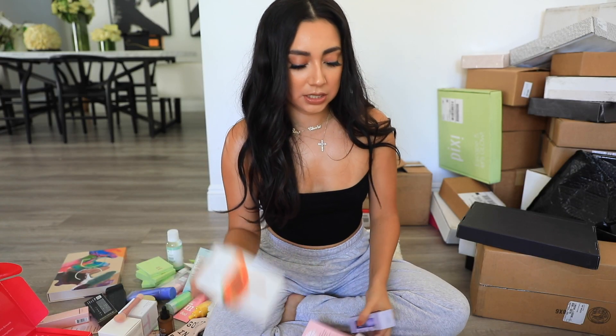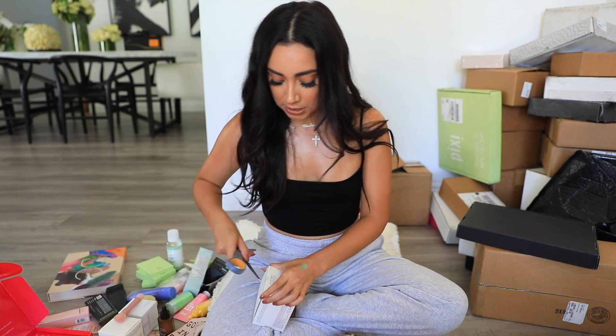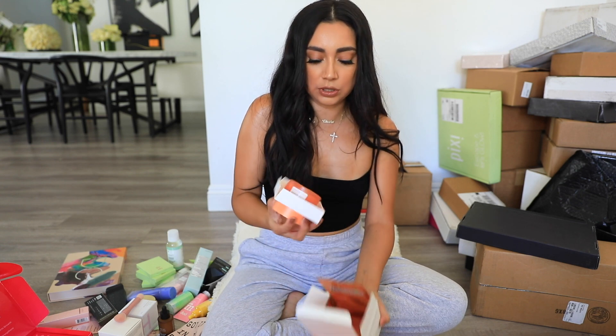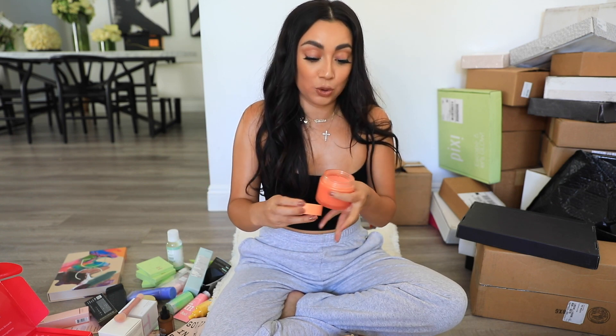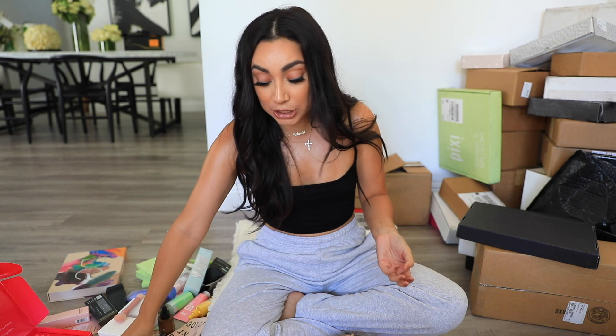This is from Glow Recipe — their new Papaya Enzyme Cleansing Balm. I love cleansing balms. I normally use an oil to break down makeup and then a cleanser, but with a balm you rub it on and it melts off the makeup. This is a papaya one — I love papaya! Oh my god, this smells like a straight-up papaya. I like it with limón y sal, but I know there are people who hate papaya.